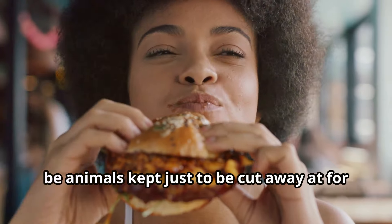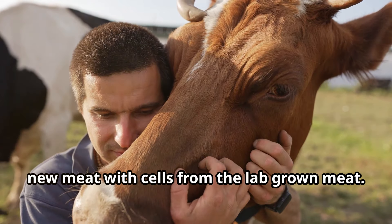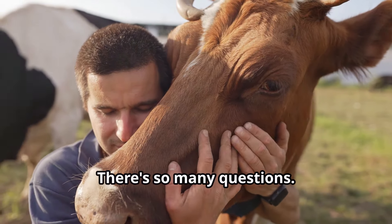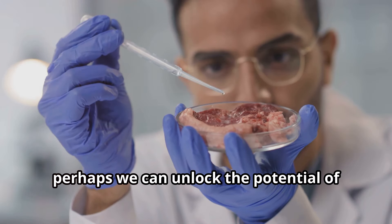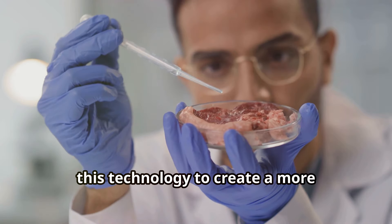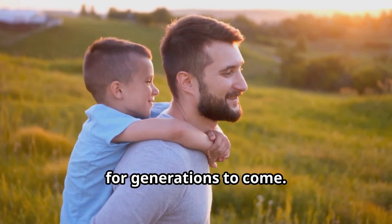One personal concern is whether animals will be kept just to be harvested for starter cells, and whether cells from lab-grown meat itself could eventually be used to seed new batches. There are so many questions still to be answered. But with an open mind to innovation while addressing concerns, perhaps we can unlock the potential of this technology to create a more sustainable and compassionate food system for generations to come.